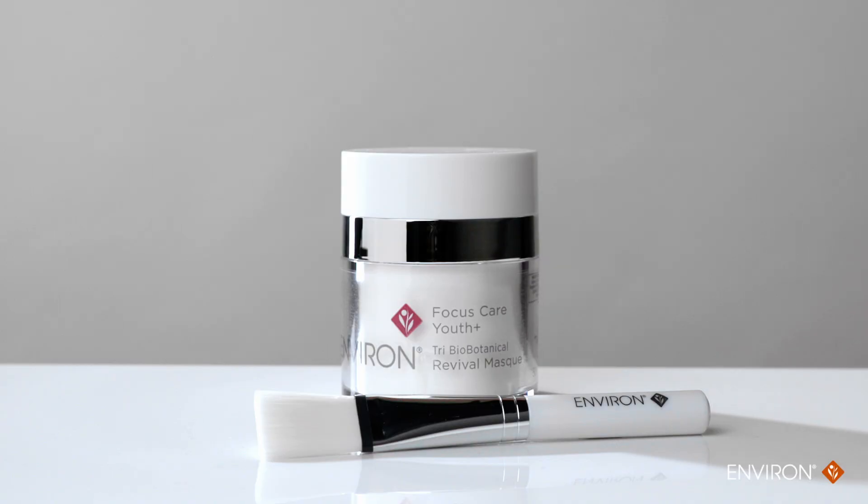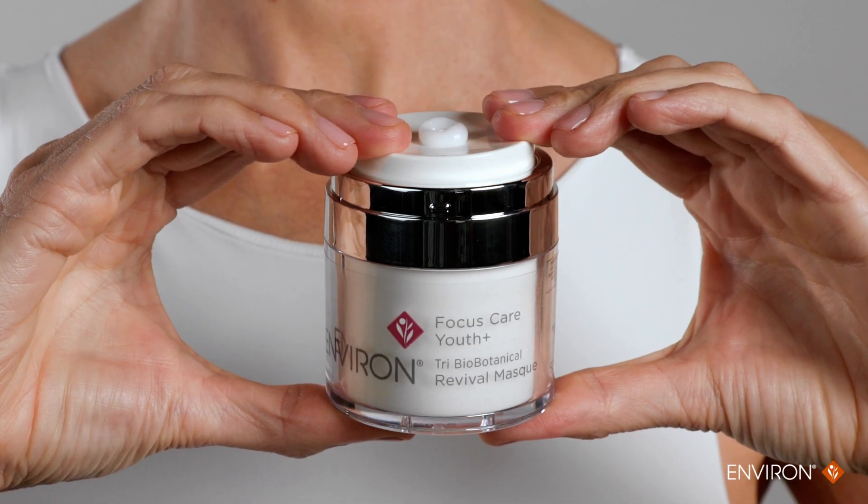The mask is a specialised, intensive powerhouse booster that should ideally be applied and left on overnight, gradually building up to everyday use for the best results.